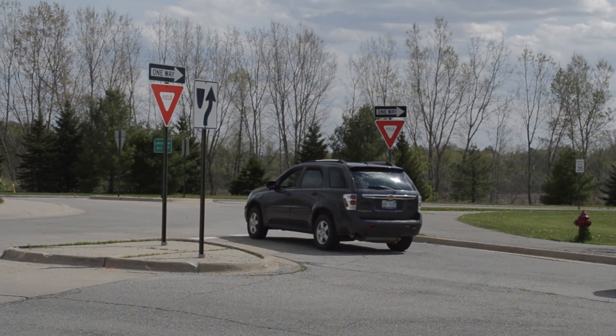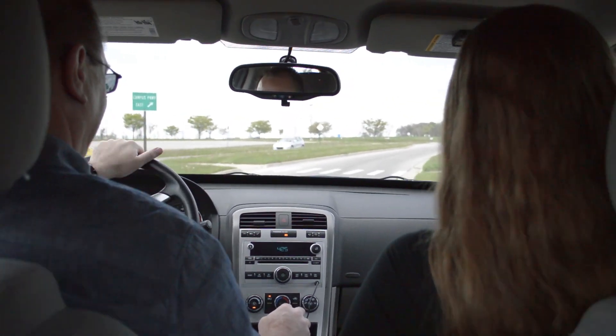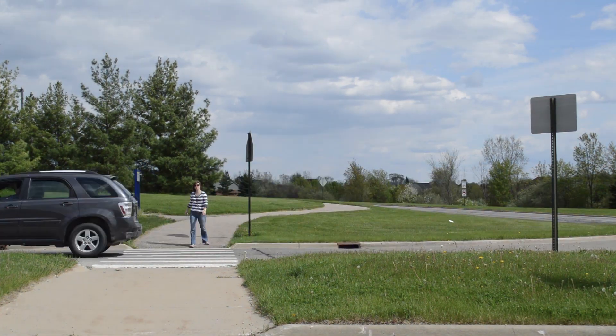Dad, you're not supposed to stop! Oh my gosh, stop! Watch! Stop! Geez, lady! Get out of the road!